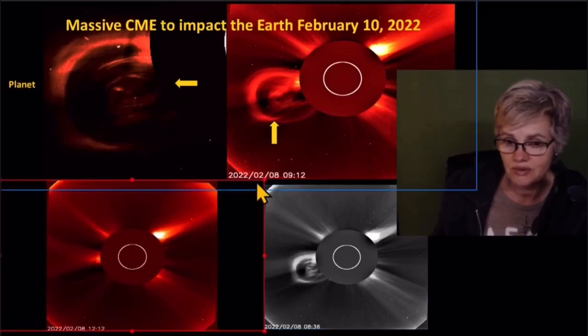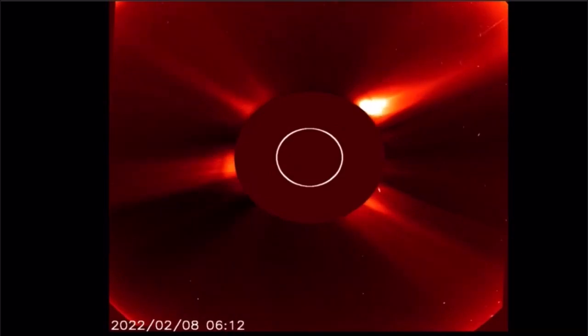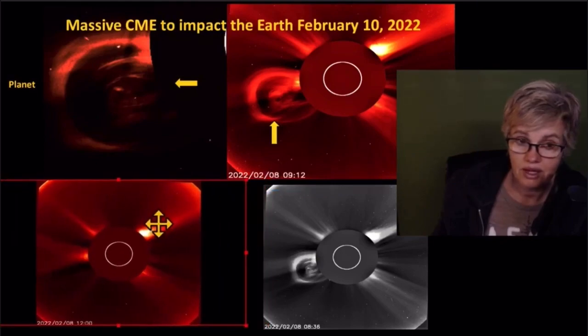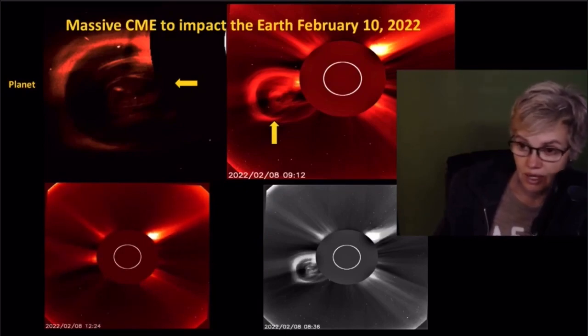I'm going to show you this coming out of the sun. What's interesting also is that part of it is split — there are about two hours of data missing from this very area right here. And if you look at the top, it does look like a massive round planet up there by the sun.